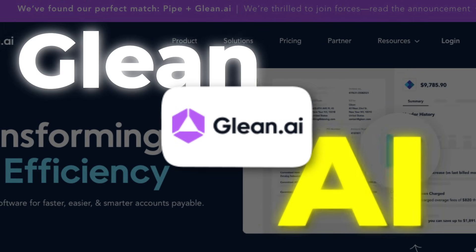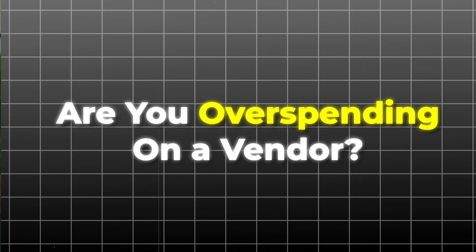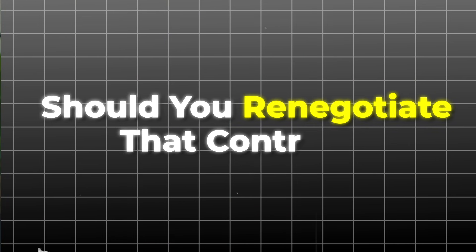Number 4: Glenn.ai. This one's not just about tracking spend — it's about understanding it. Glenn.ai helps you analyze where your money is going. Are you overspending on a vendor? Is your cost per service increasing? Should you renegotiate a contract? These are the kinds of insights you'll get.